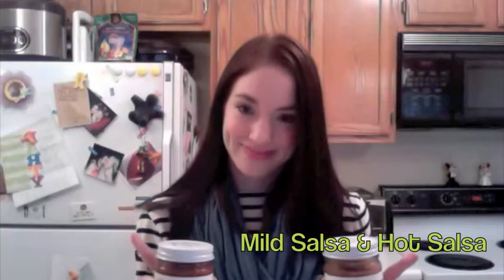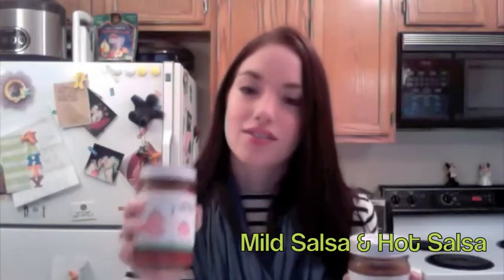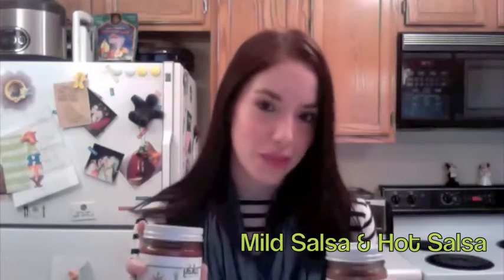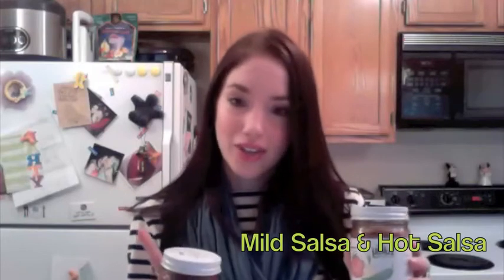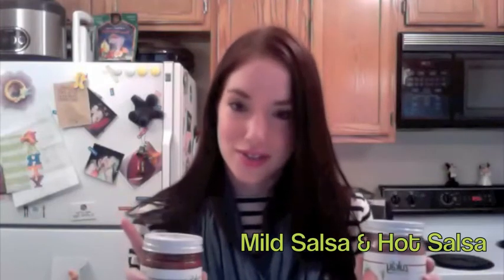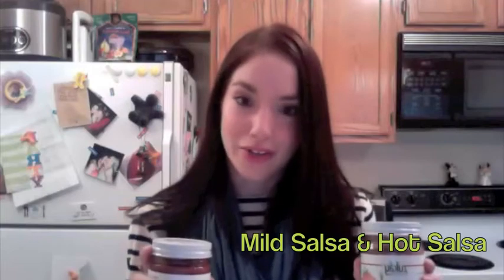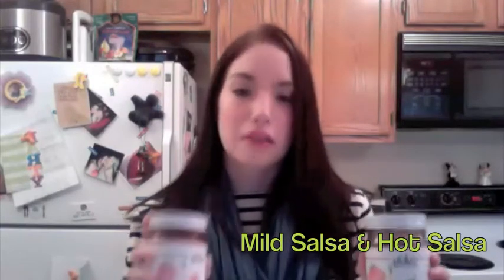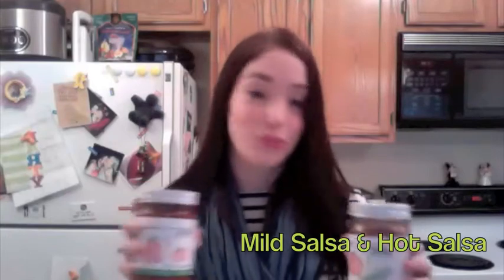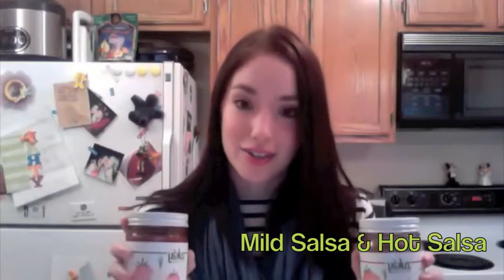I thought the mild was very tomatoey and the hot wasn't hot at all. However, when I tried them after they were cold, the mild was still very tomatoey, nice and watery like I like salsa, so that was great. The hot — though I love hot things and hot sauce — was so hot for me, which is interesting because I read so many reviews about the hot salsa being very mild. My husband loved the hot salsa; for me it's a little too much. I may have to mix the two together. Regardless, they're both great — both watery the way I like them and they make excellent salsas.